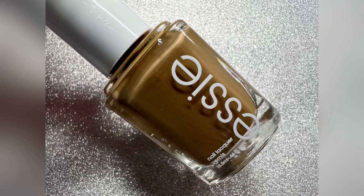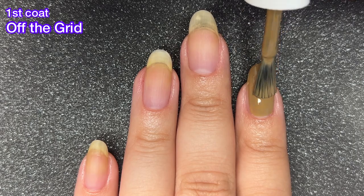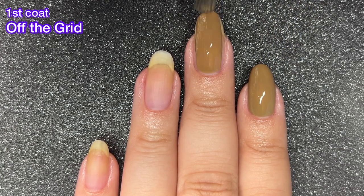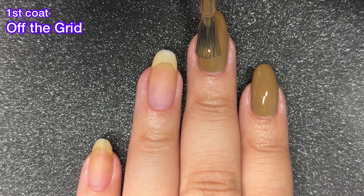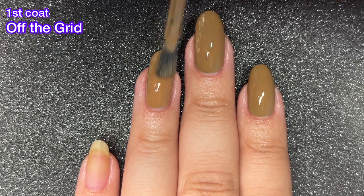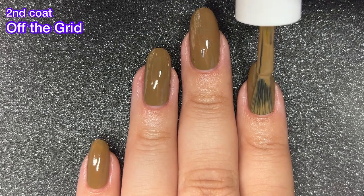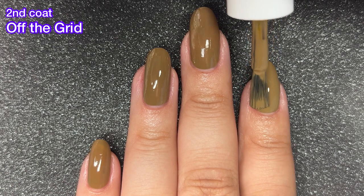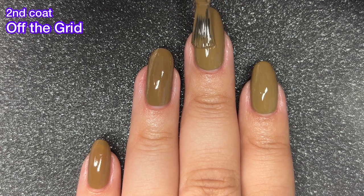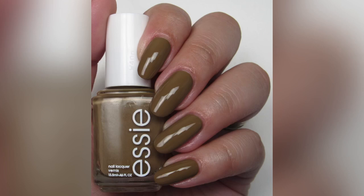First up we have the namesake of the collection: Off the Grid. This one is described as a warm brown on the Ulta Beauty website. Honestly, we have seen a lot of Essie browns, neutrals, nudes — whatever you want to call them. We've seen a lot of them lately, and this collection has two more of them, so I am over all of these browns. We don't need this many. I'm not sure what Essie is trying to do here — maybe they're trying to fill in some gaps where they're missing certain tones, and that's completely fine, but it just has seemed like overkill. Thankfully they have been really, really good formula-wise, so at least they are a really nice product.